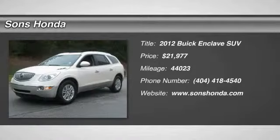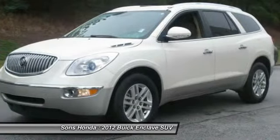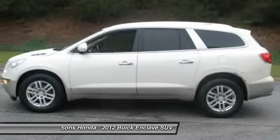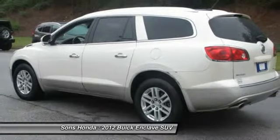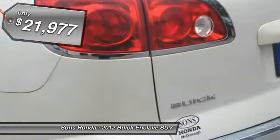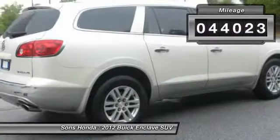2012 Enclave. The Enclave offers three rows of seats, standard, with seating for up to eight passengers. Not only is it roomy and stylish, but Buick really did its homework on this vehicle. They did not cut any corners and it is priced below $25,000. This vehicle has less than 45,000 miles.